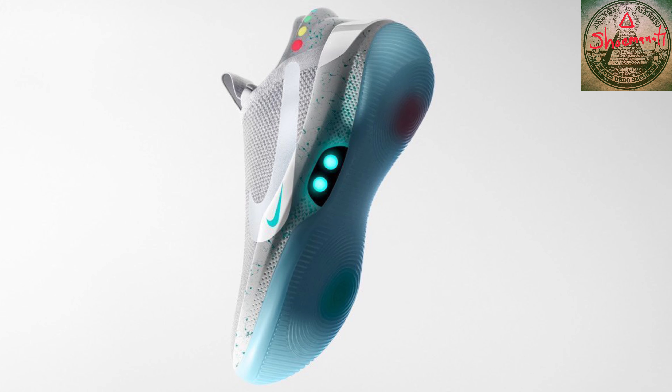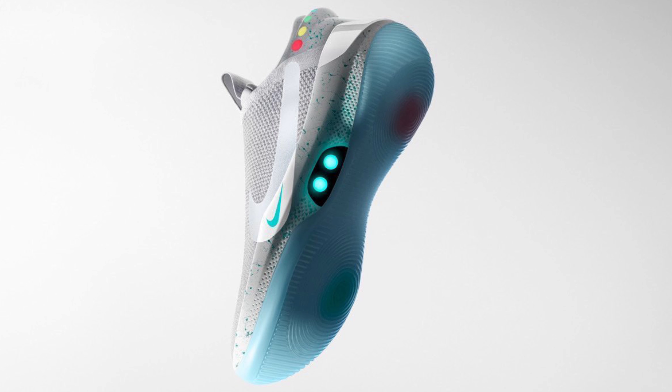What is up YouTube, it's your boy Shumanati, aka Grown, back with another video. Today I want to give you guys a YouTube first look at the Nike Adapt Basketball sneaker in the Air Mag colorway. Yes, ladies and gentlemen, Nike is going back in the past and giving us a mashup of the Nike Air Mag with their new technology.